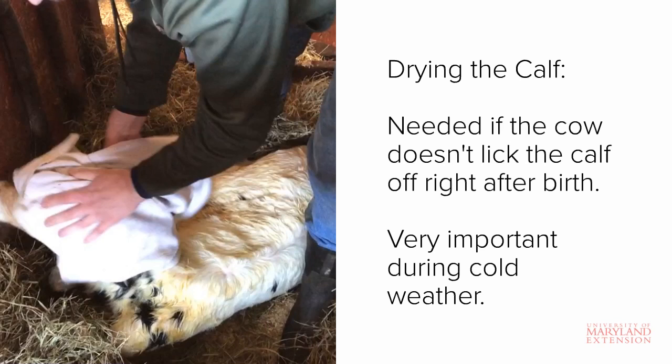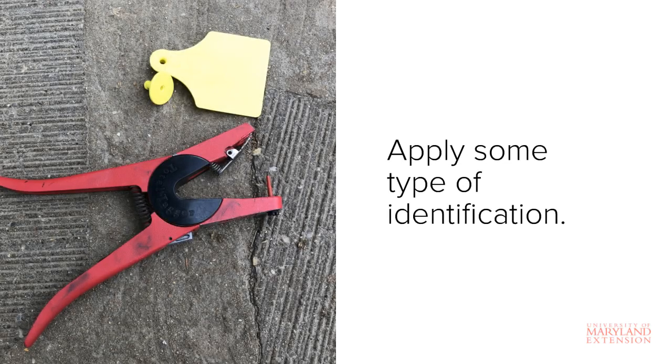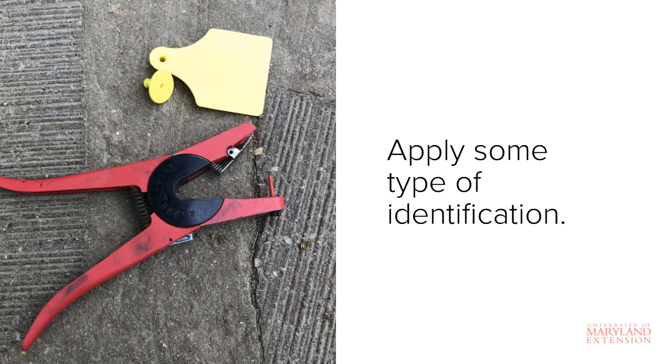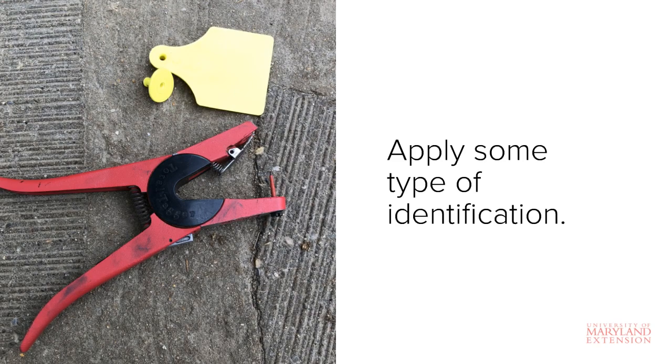When calving during colder weather, calves must be dried off quickly after birth to prevent hypothermia. Shortly after birth, you should plan to apply some type of identification to the calf, typically in the form of an ear tag. Having a calf identification system in place is important for record-keeping purposes.